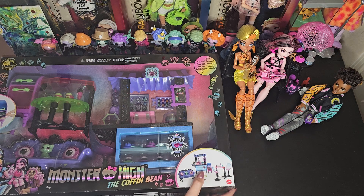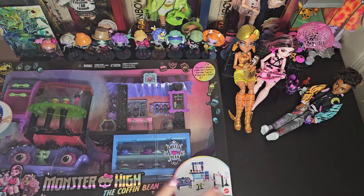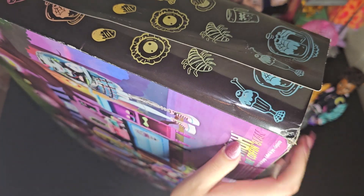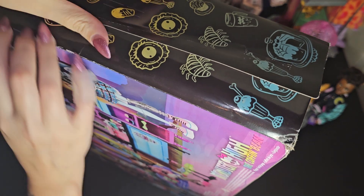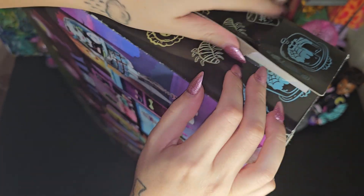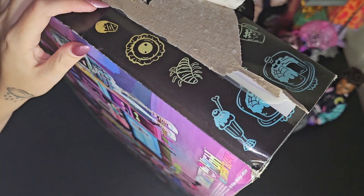I also want to get another Rainbow High dollhouse from like Facebook Marketplace or something, but until then I'll probably just redecorate the one I have. So let's get into this.